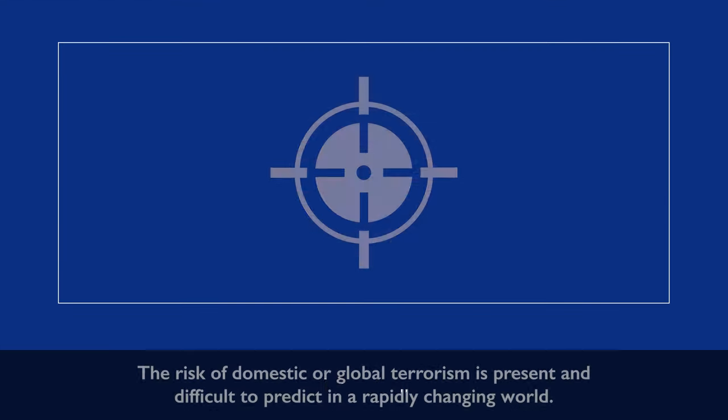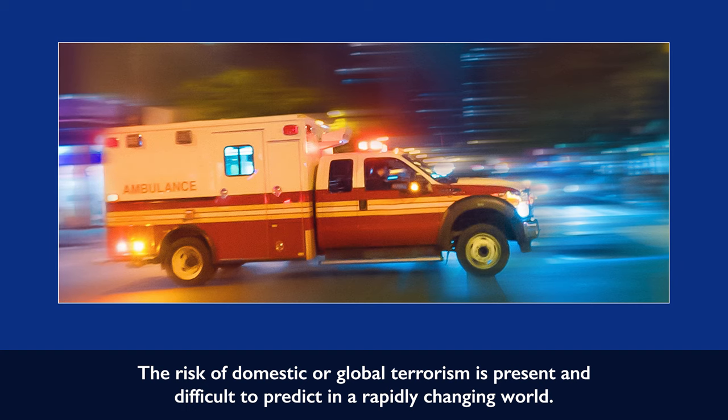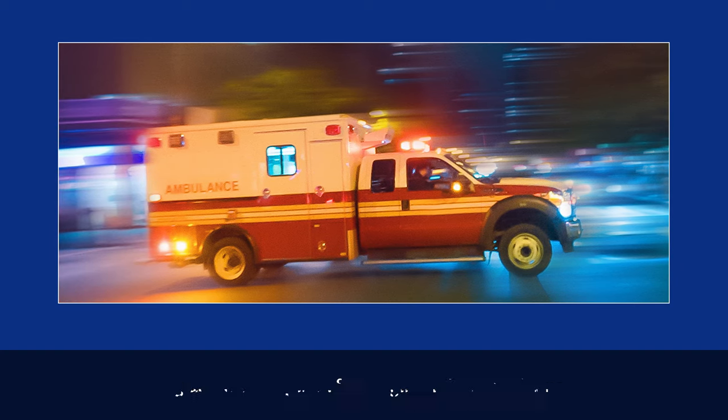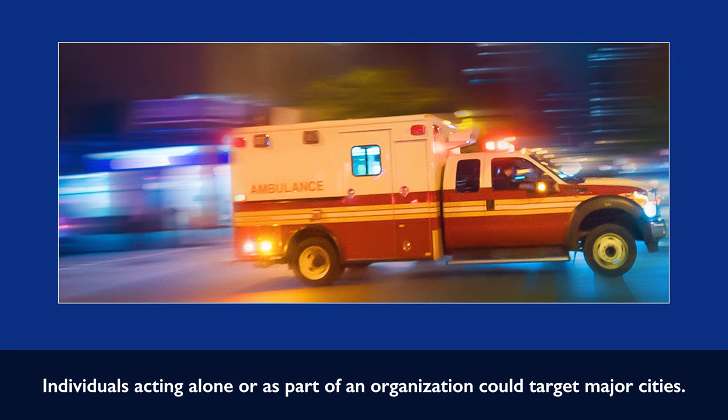Terrorism. The risk of domestic or global terrorism is present and difficult to predict in a rapidly changing world. Individuals acting alone or as part of an organization could target major cities.